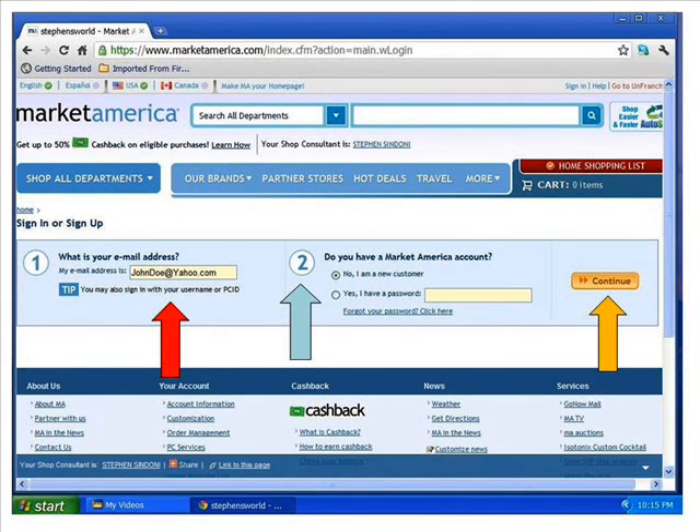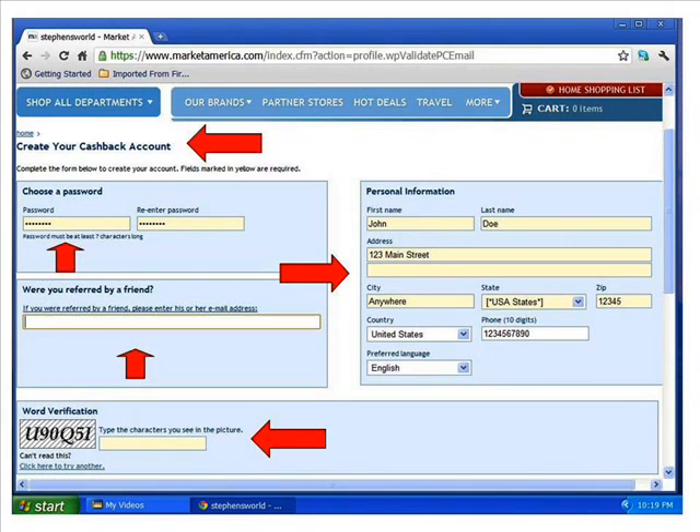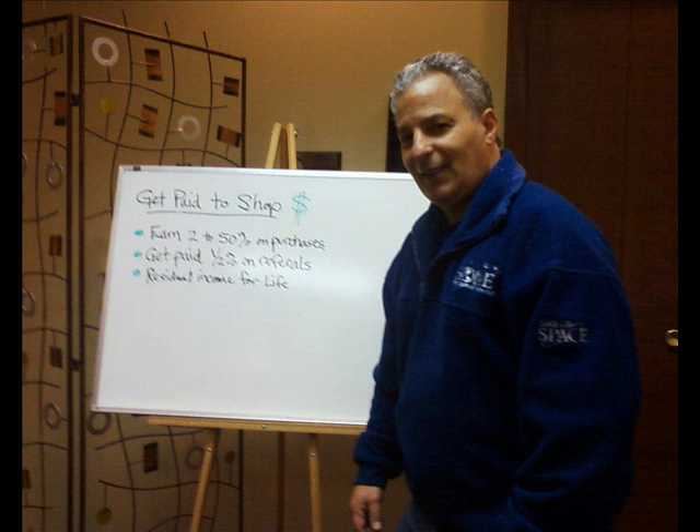Clicking the sign-in tab leads us to the registration page. Here you just: one, enter your email address; two, click on 'No, I am a new customer'; and three, click on 'Continue,' which will take you to the 'Create Your Cash Back Account' page. Here you'll add your personal information and you're done. Wasn't that simple?